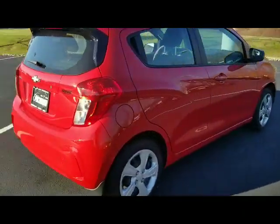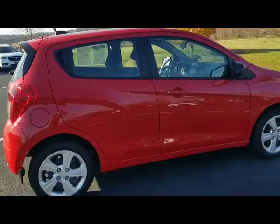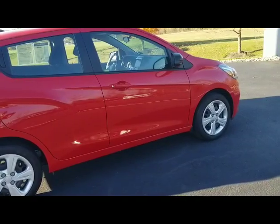Moving along to the passenger side — immaculate, as you can see. No dents, dings or scratches. This might as well be brand new. It's that nice of a vehicle.